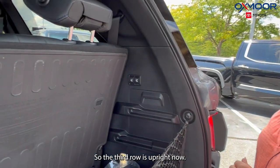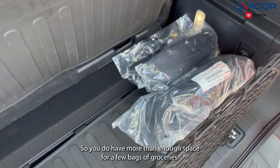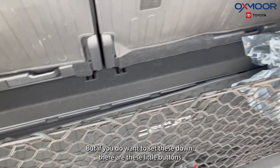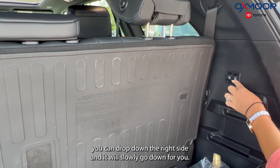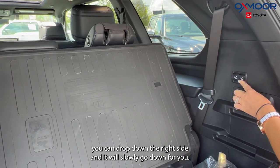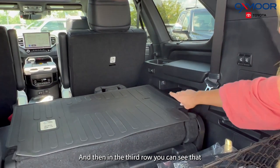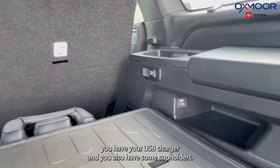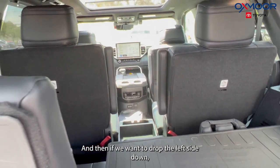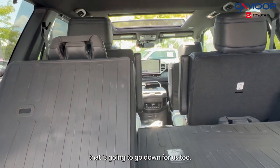The third row is up right now, so you do have more than enough space for a few bags of groceries. If you want to fold the seats down, there are these little buttons — you can drop down the right side and it will slowly go down for you. In the third row you have a USB charger and cup holders. You can drop the left side down too.